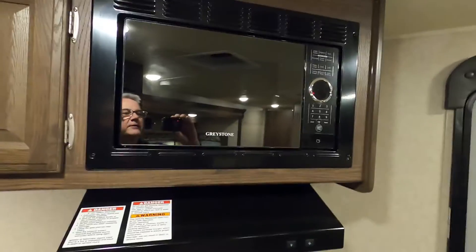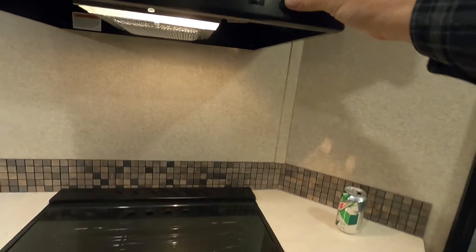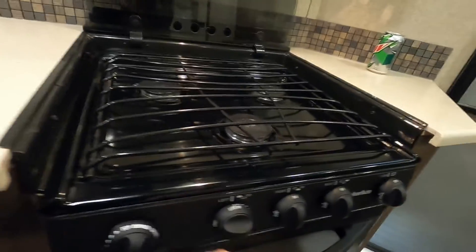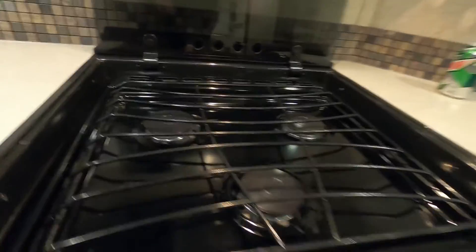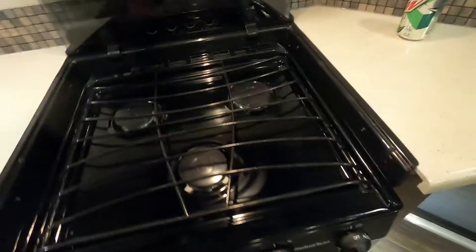Self-explanatory microwave — it has a light and a fan. Probably cooktop here. The gas is shut off right now — you just turn these to light and spark it. You do have a pilot for the oven light.